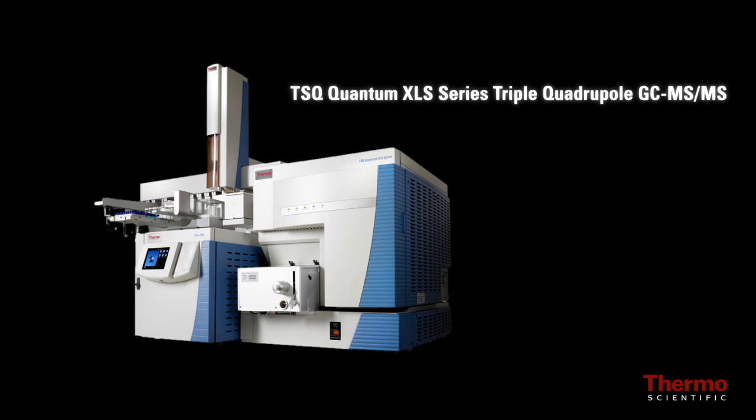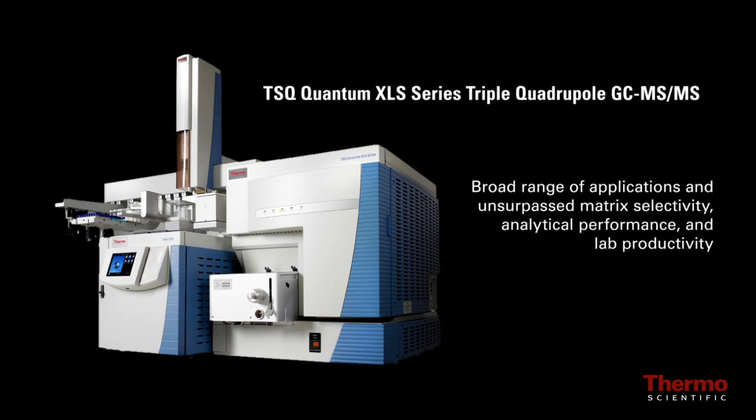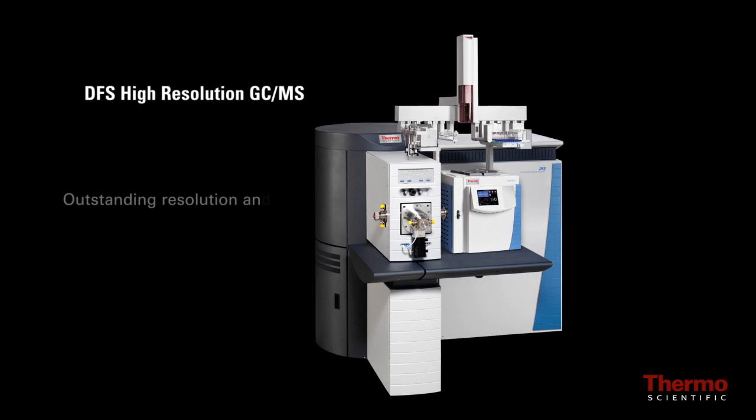The TSQ Quantum XLS Series triple quadrupole GC-MS can be configured for a broad range of applications, offering unsurpassed matrix selectivity, analytical performance, and lab productivity. Also featured is the DFS high-resolution GC-MS with outstanding resolution and sensitivity for POPs and dioxins.